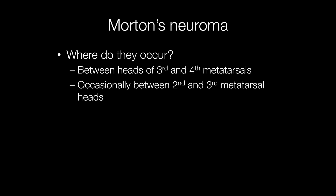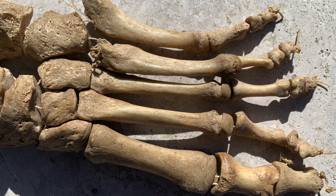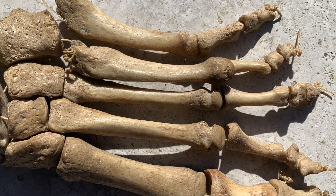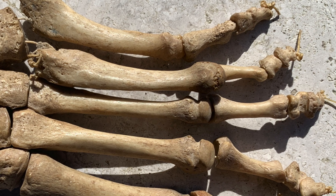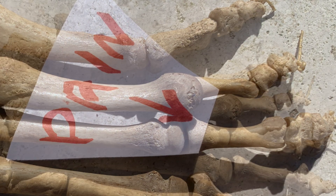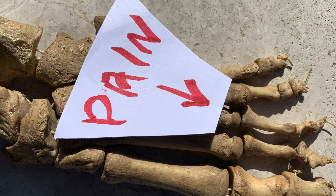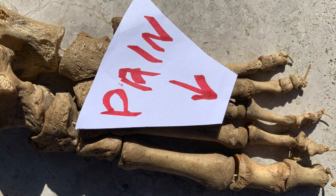Occasionally, however, they may arise between the second and third metatarsal heads. To illustrate exactly where a Morton's neuroma typically arises, this is an articulated foot of a human skeleton, and it is between the third and fourth metatarsals at the arrow where Morton's neuromas usually arise.